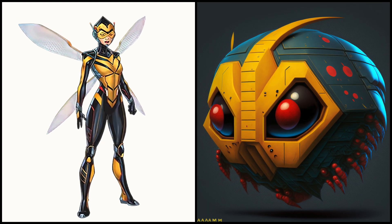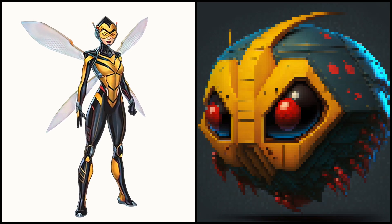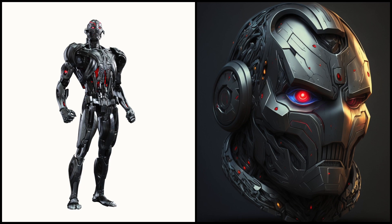Wasp's ability to shrink in size allows her to access small spaces and surprise her enemies. Ultron, one of the Avengers' greatest enemies, has now become a Pac-Man.